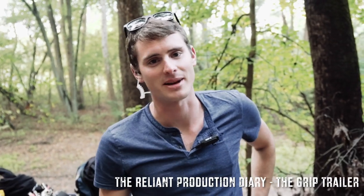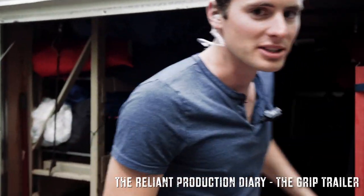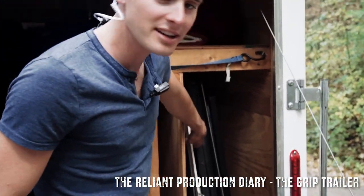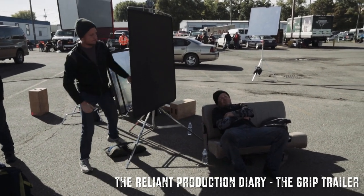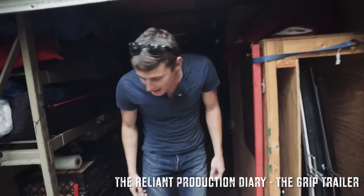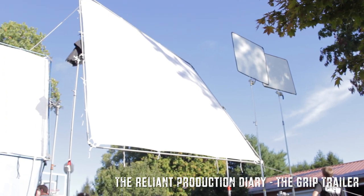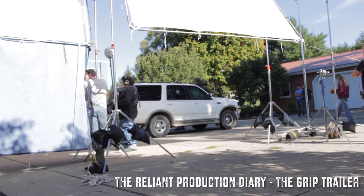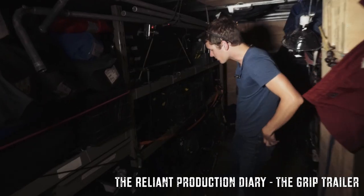So you want to know what really goes on in our world? Let's take a look here at our grip trailer. We got all the supplies necessary to make a film happen. We got a bunch of 4x4 varieties here for lighting options. We got some bounces, some filters, some flags over here, we got some silks and some solids that we put up on some frames — 8x frames, 12x frames — for cutting light and such.